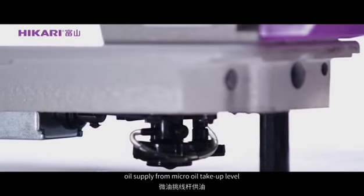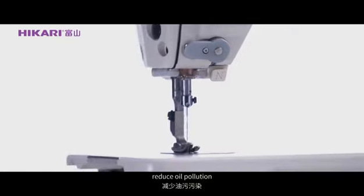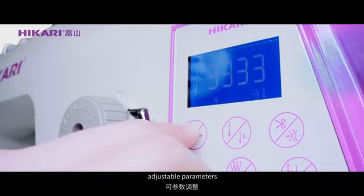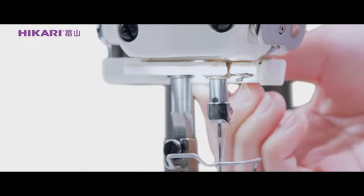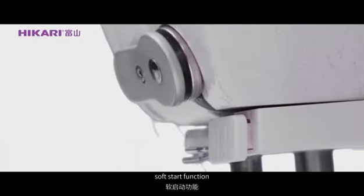Oil supply from micro oil take-up level; oil supply from oil thread reduces oil pollution. New thread tension device with adjustable parameters for more accurate tension control. LED light provides large surrounding lighting, and the LED clip device reduces bird nesting.